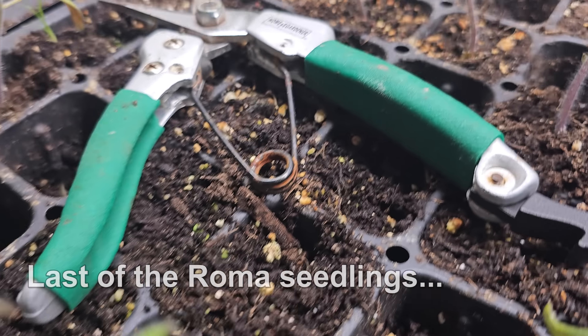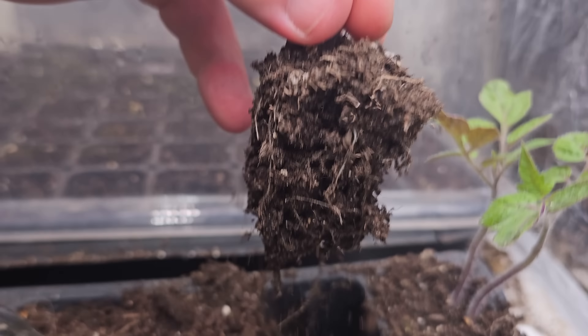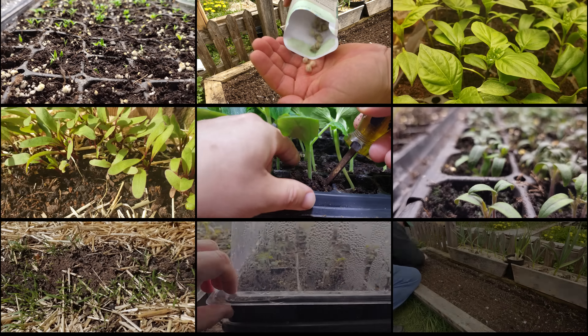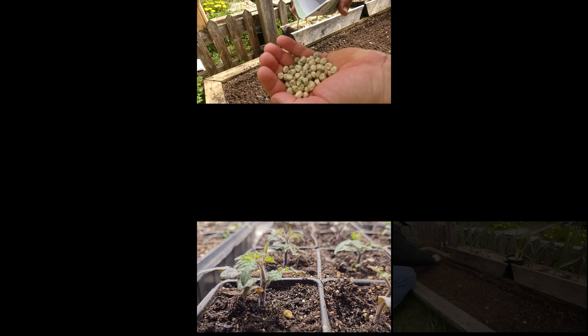If you really want to accomplish something worthwhile, often there's more than one way to go about it. Nowhere is this more evident than in the world of gardening. But despite the hundreds of varieties of crops we grow, in the end, the way we plant them usually boils down to two options.